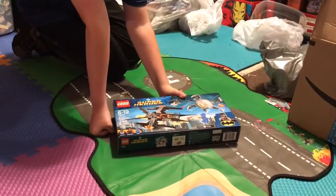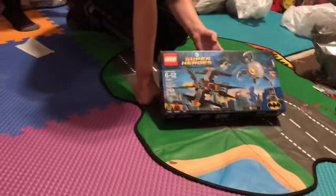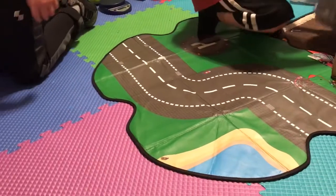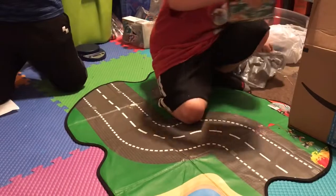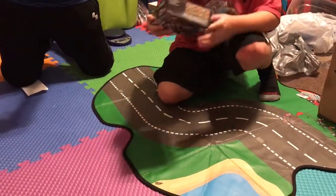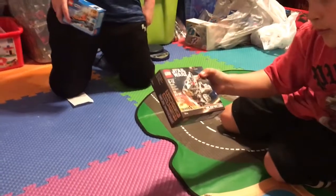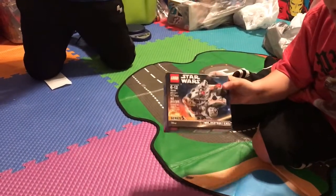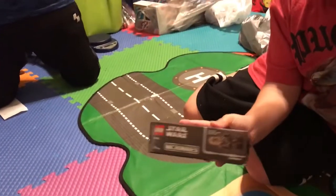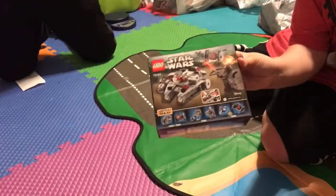Then we have another DC Superheroes Batman Brother Eye Takedown — we just did that one. Moving on to the Star Wars Millennium Falcon Micro Fighter. Set number is 75193 with 92 pieces. Here's the front, and the only character is Chewbacca — Chewbacca is my favorite Star Wars character. Then here's the back.